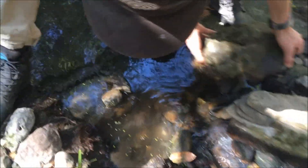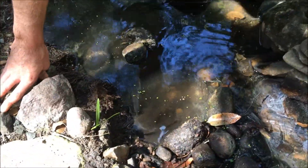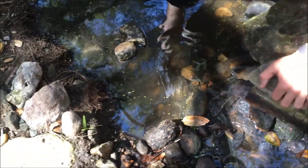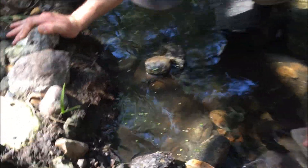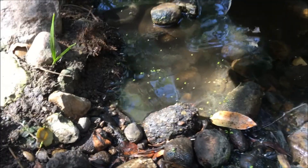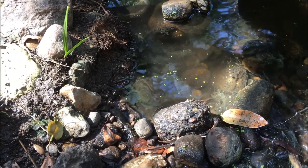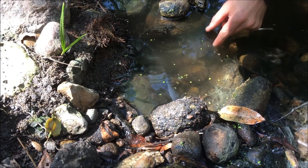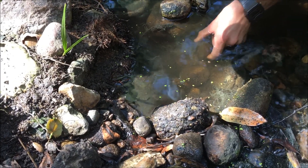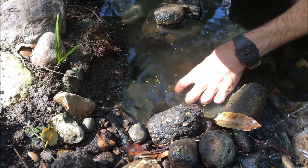There he is — he's moving around in there. I'm just going to let the water settle for a sec, or the silt settle. Let the cesspool settle. They blend in really well and they're quick. I'm just going to lift one fecal-covered rock at a time.